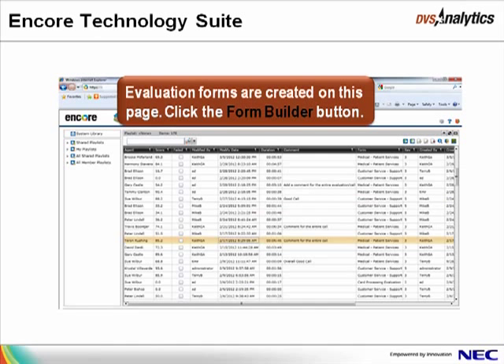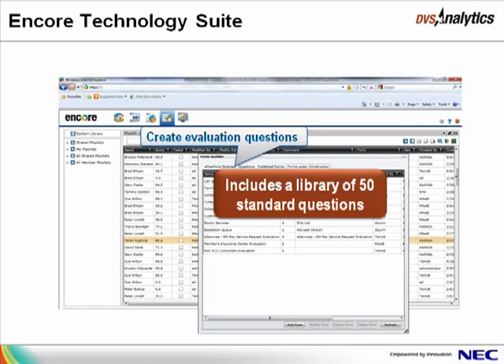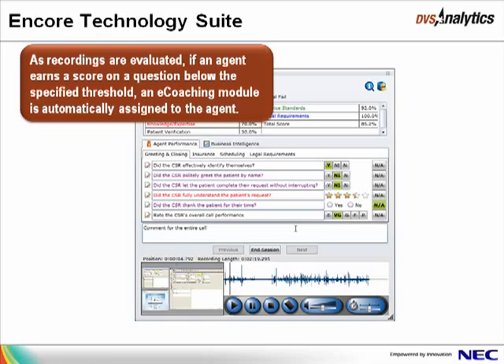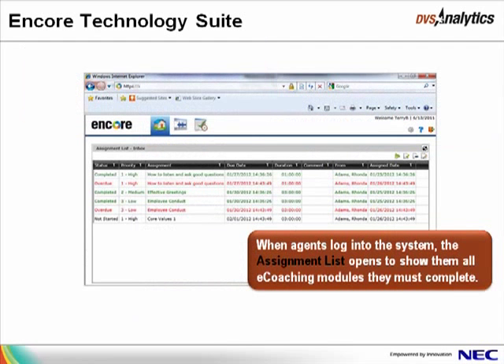Evaluation forms are also created on this page. Click the Form Builder button to create evaluation forms. Forms you are working on are shown on the Forms Under Construction tab, and forms that have been published and are currently in use are shown on the Published Forms tab. Questions included on the evaluation are added on the Questions tab — a library of 50 standard questions is included with Encore. eCoaching modules are also managed in the Form Builder. Click the eCoaching Modules tab to add new modules or edit existing modules. As recordings are evaluated, if an agent earns a score on a question below the specified threshold, an eCoaching module is automatically assigned to the agent. For example, a question earning a Needs Improvement score may trigger a module such as Customer Service Guidelines to be assigned. When the agent next logs into the system, the assignment list opens to show them all eCoaching modules they must complete.